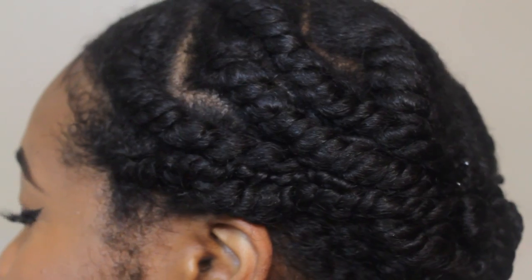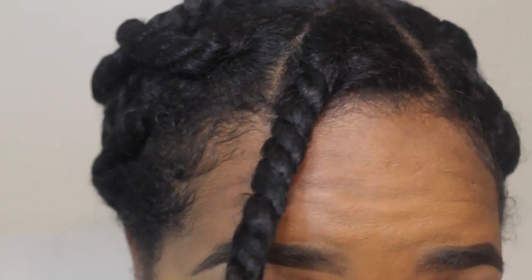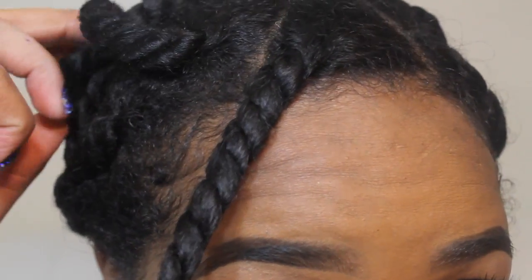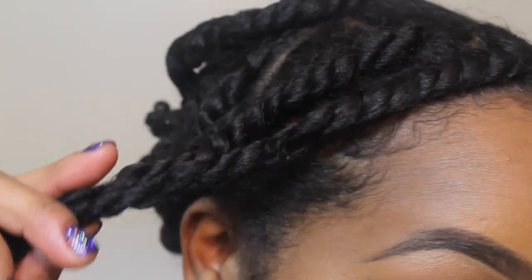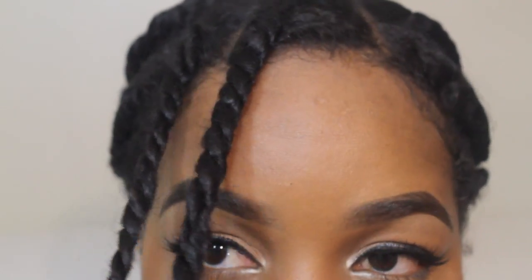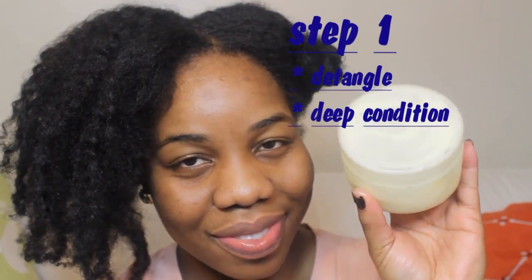Hey guys, welcome back to my channel, it's me lovely Aniko. This is a highly requested video — my updated co-wash routine. In this video I will show you how I get this amazing result: very shiny, well moisturized hair. I'm featuring some new products from my last haul, a link to that video will be in the description. Please stick around and keep watching.